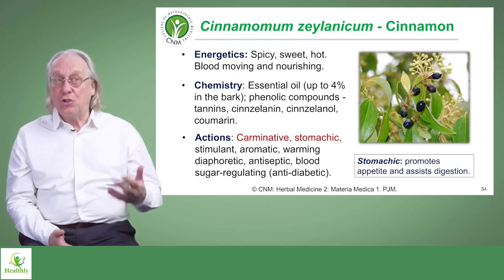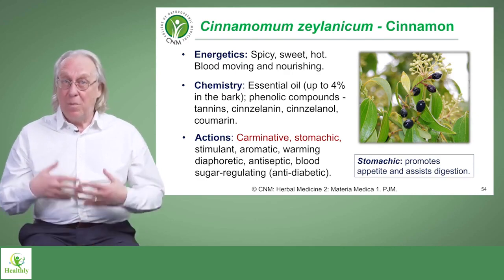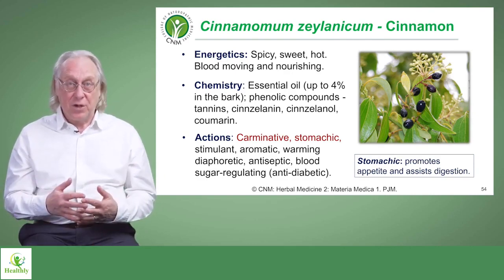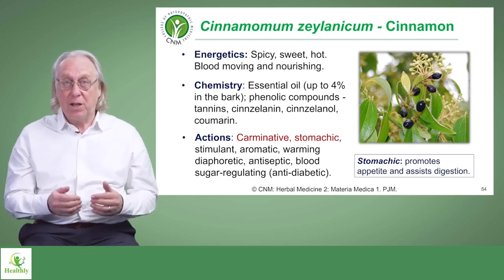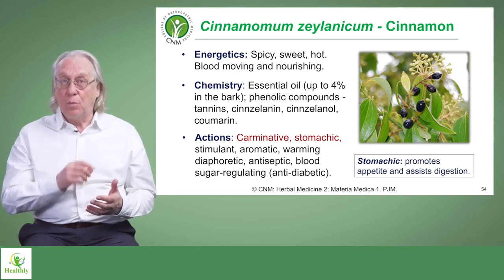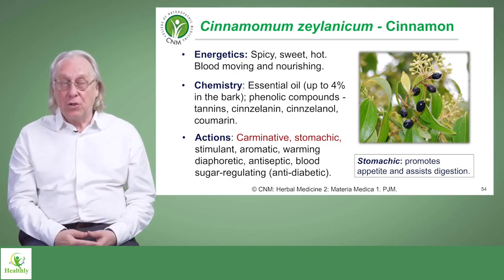It's also blood sugar regulating. It's a very good herb to include in what we might call pre-diabetic situations, and particularly if you are suffering from hypoglycemia — drops in blood sugar — cinnamon can actually help to stabilise or maintain blood sugar levels.